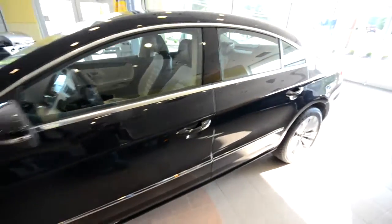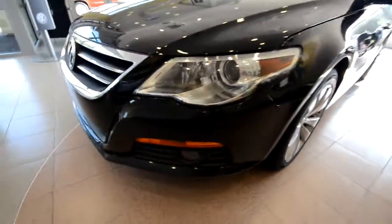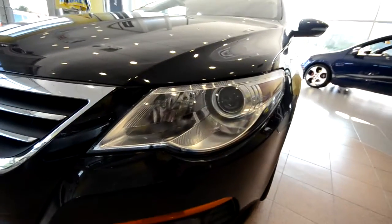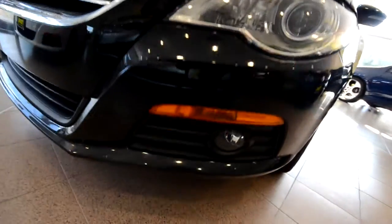The body itself is in really nice shape — no major dents or dings. The Luxe Limited gives you these bi-xenon automatic headlights and front fog lights.